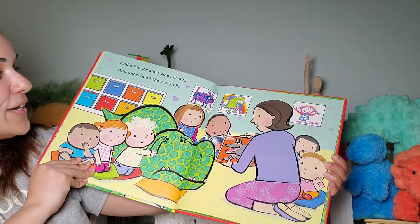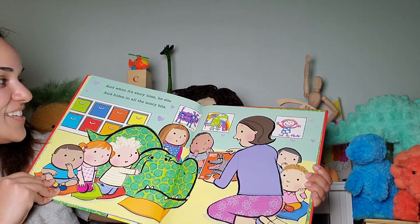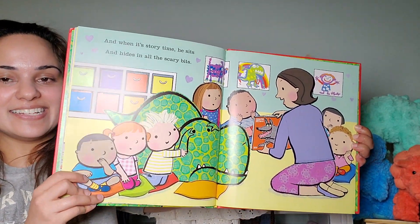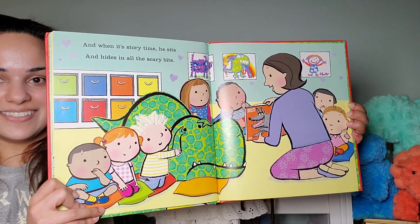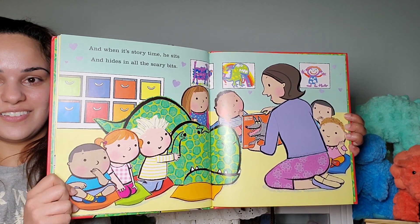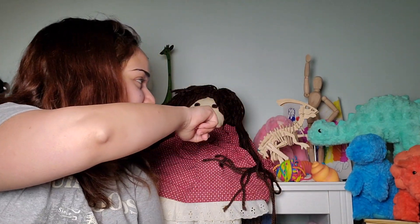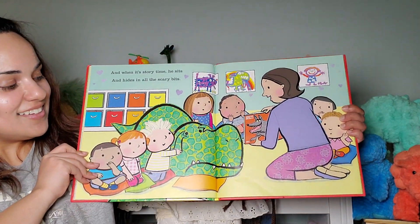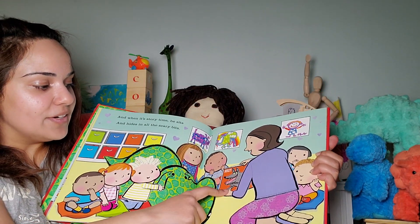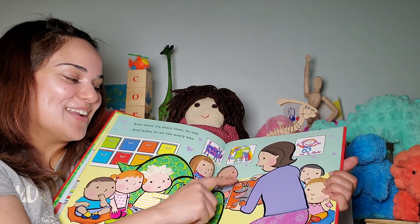And when it's story time, he sits and hides in all the scary bits. Wow, that is one scaredy cat dinosaur. Look at him. They have all the paintings hung up, and there's a painting in the background too — behind the dinosaurs of a rainbow. I wonder what story they're reading. Actually, I do know — it's about a werewolf. The big bad wolf. Yeah, that's it. The big bad wolf. So what is that — Little Red Riding Hood and the big bad wolf?